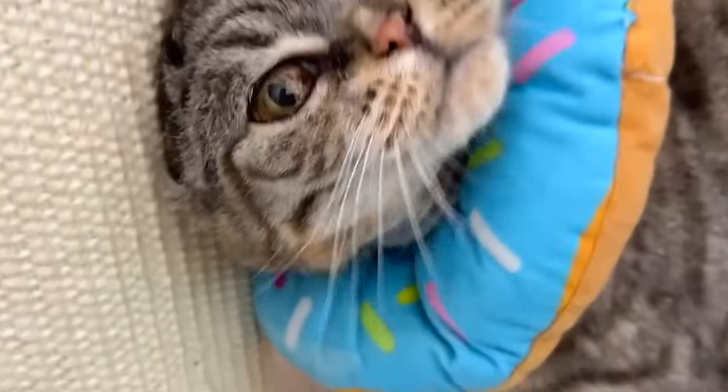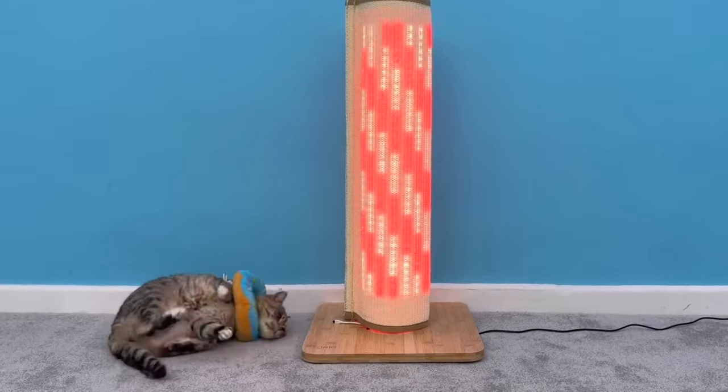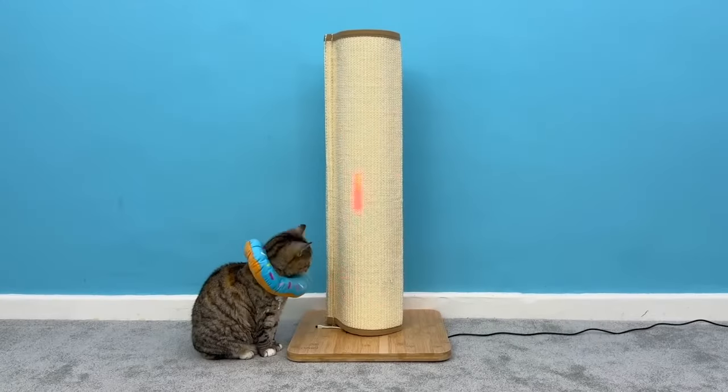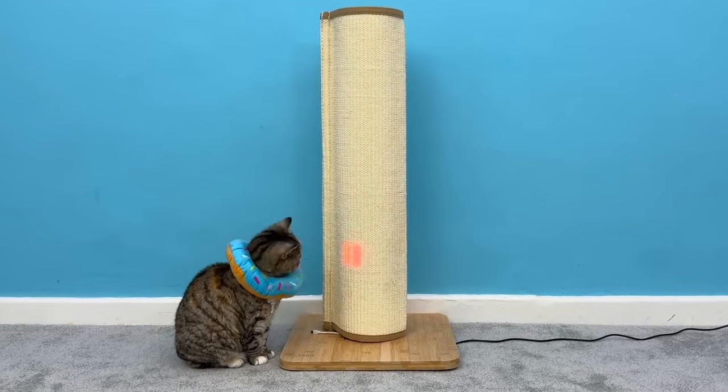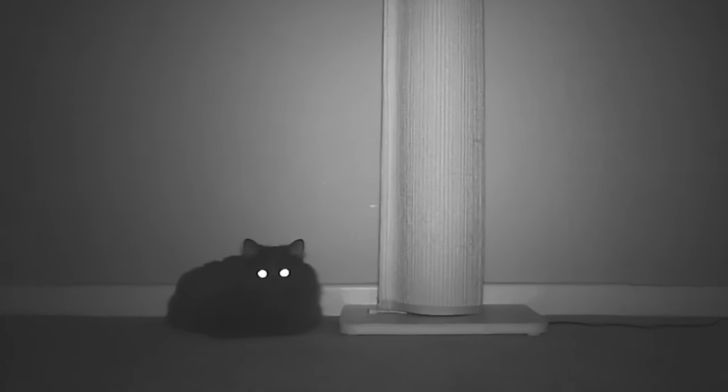This scratching post appears very normal at first sight, but as you plug it in, the LEDs start to glow. It's similar to a smart version of the traditional laser pointer, with the purpose of creating an exciting pattern for cats to chase. Are you tempted to give it a try?